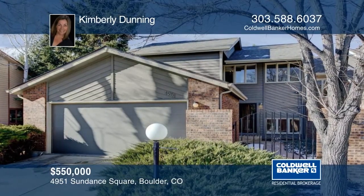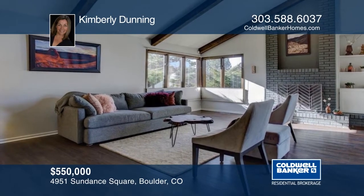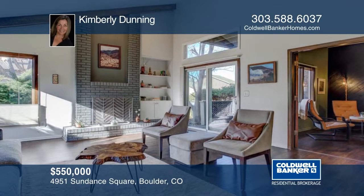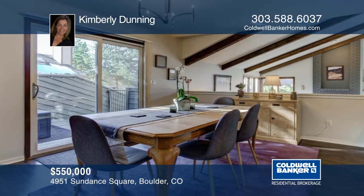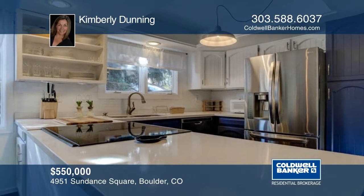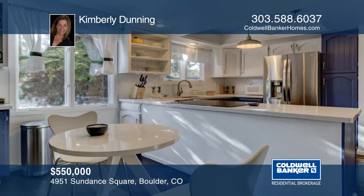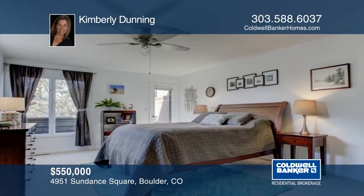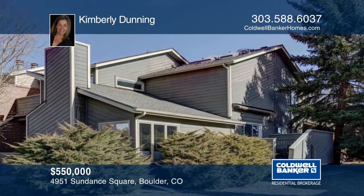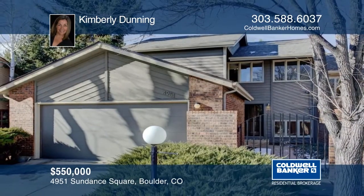Spacious and bright, this end-unit townhome in the Old Post neighborhood has been thoughtfully updated with top quality flooring, stainless steel appliances, new roof, and more. Enjoy the tranquil setting and easy living with greenbelt open space out your back door, walking paths in close proximity to the Boulder Country Club, while still close to downtown Boulder. The open floor plan boasts vaulted ceilings and will not disappoint. Learn more with your call to Kimberly Dunning.